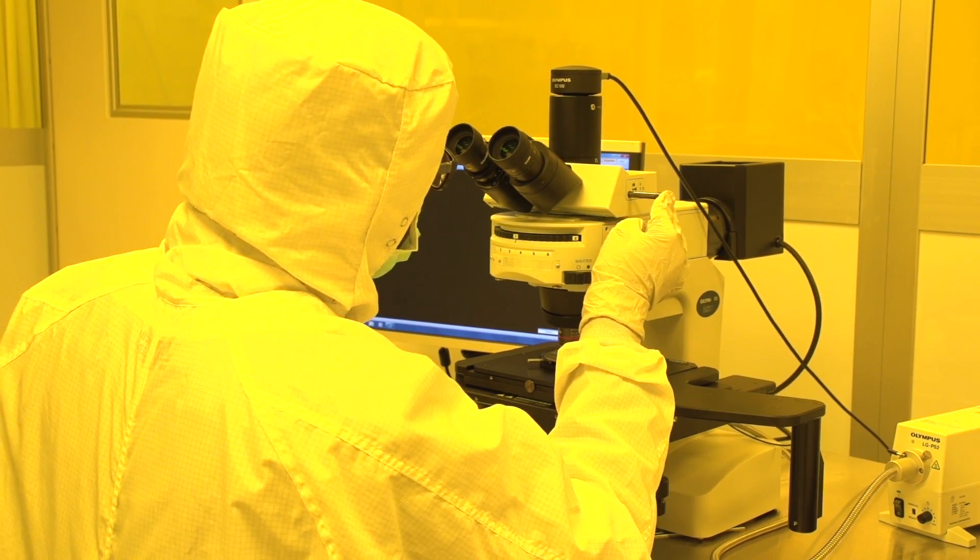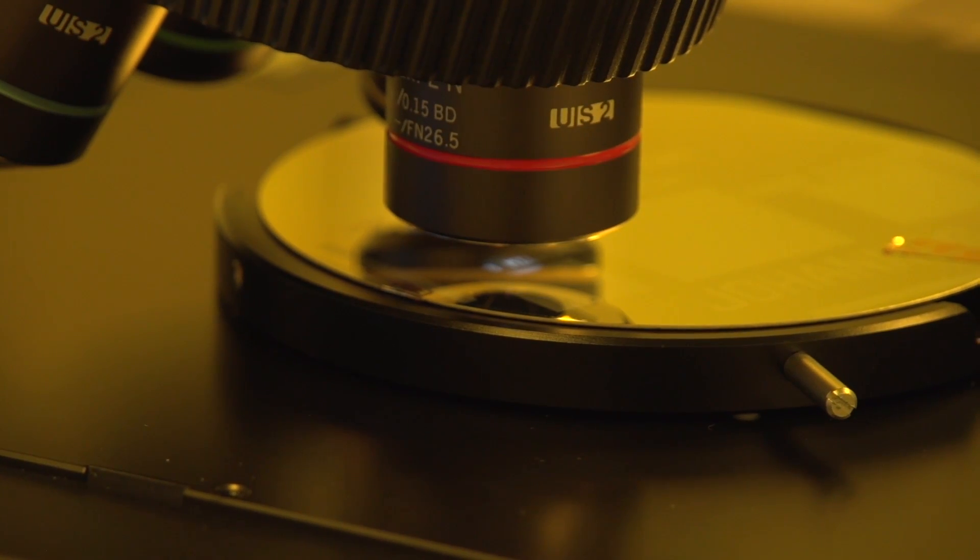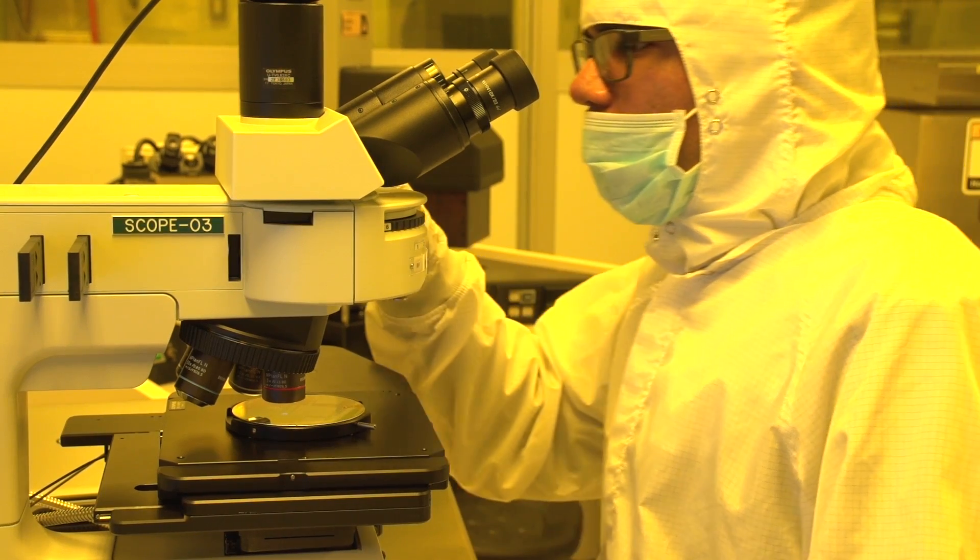So many of the things that we create in the lab are smaller than a human hair. In other words, if you put your hair on top of it, it would completely cover it.